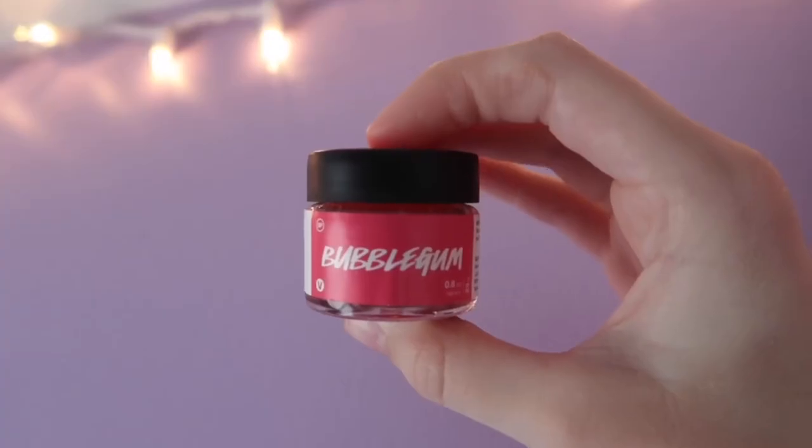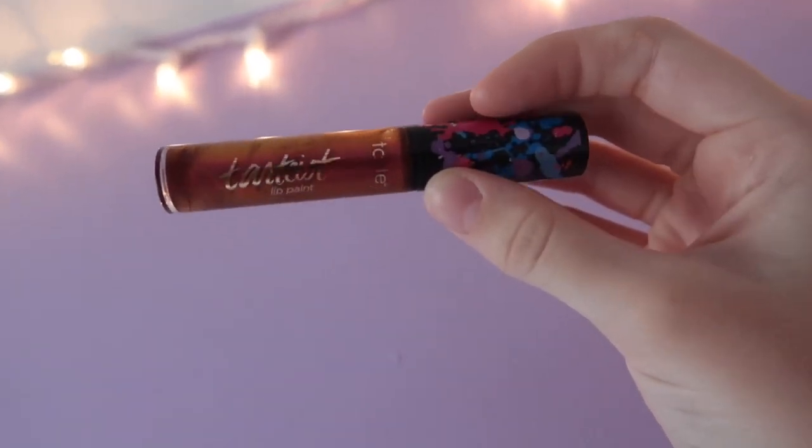My lips have been super chapped recently, so before lip gloss I'm taking my bubblegum lip scrub from Lush. I literally love this stuff so much — if you don't have it, I recommend it. I'm finishing up this look with the Tarte lip paint in Remix.